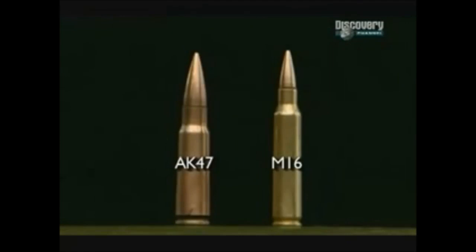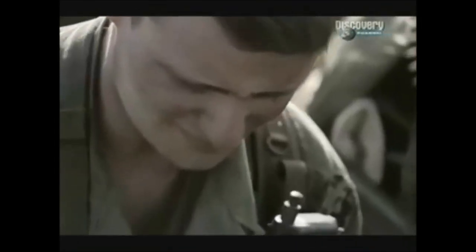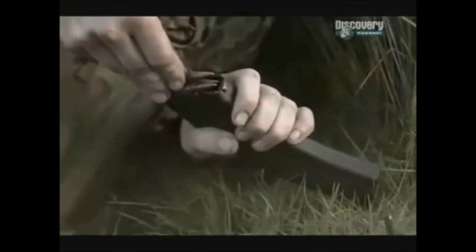Faster bullets are more accurate. In addition, this little round weighs half as much as the Kalashnikov's lump of lead, which gives the M-16 another combat advantage: lightweight. Lighter's always better — that's the bottom line, especially if you're the guy that has to carry it. The M-16 round with the 5.56 is a lighter, smaller round compared to the 7.62 used in the AK-47. What that means is the capability to carry more rounds, which is what you need when you have an automatic weapon system, because you go through rounds fairly quickly.